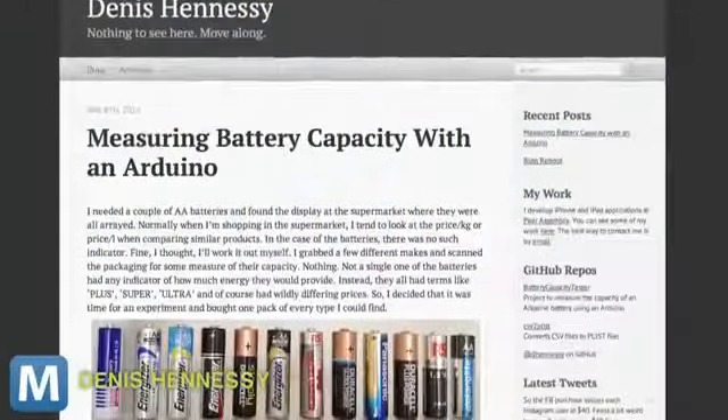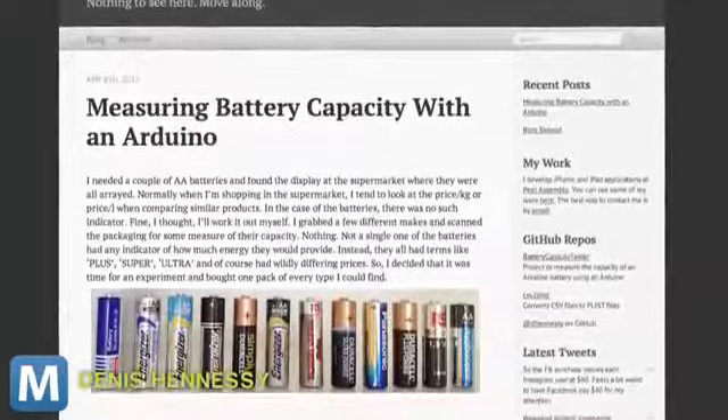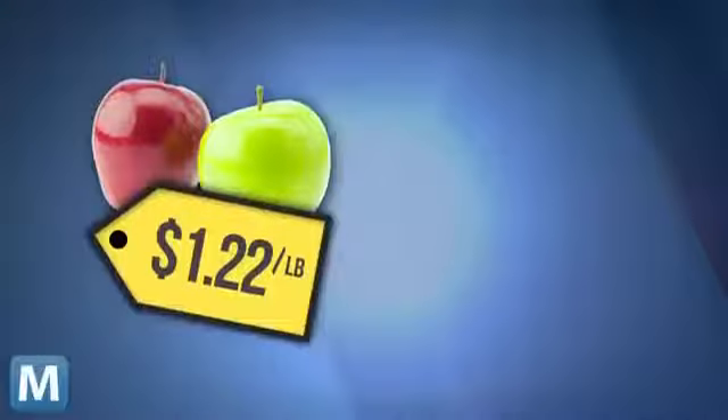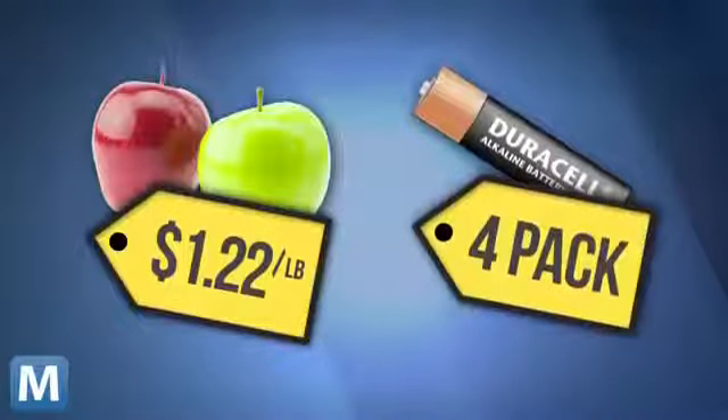Check out this blog post from Dennis Hennessey. While cruising a supermarket for batteries, Hennessey noticed something missing on the daunting amount of battery packs. Normally, the value of a product is measured in price per pound or ounce, but on battery packages, there's no such thing.